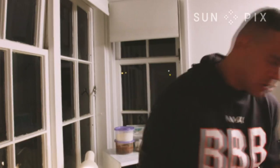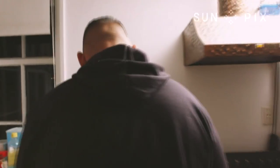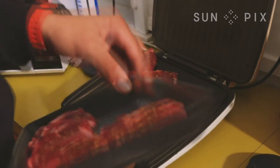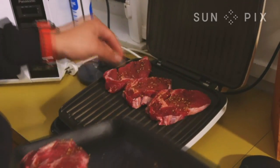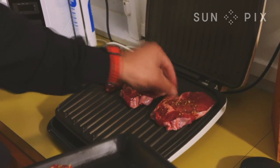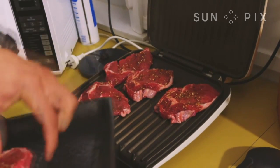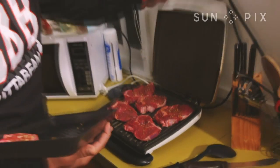Now it's time to get onto the steak. We're going to chuck the steak on the Butterbean grill. The good thing about the Butterbean lean mean grill is that even the Butterbean can cook on it. Boom! Job done.